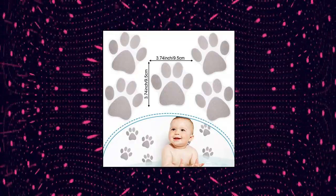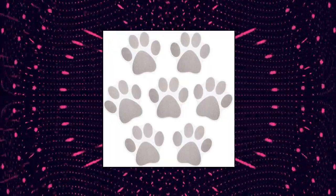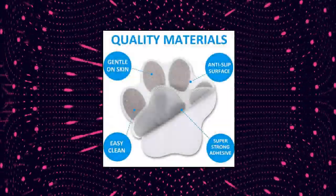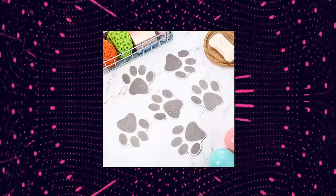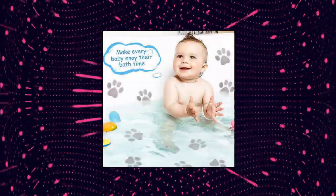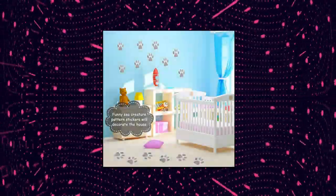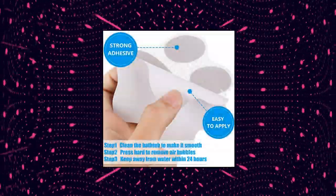Mother, 20 pieces non-slip bathtub stickers. Adhesive paw print bath treads — non-slip traction for tubs, bathtub stickers, adhesive decal, anti-slip appliques for bathtub showers. Non-slip paw stickers. The surface of the bath treads has approximately 1,180 tiny protrusions on each piece, which can effectively prevent slipping and falling in the bathroom. Durable material, made from durable and quality plastic for lasting use.